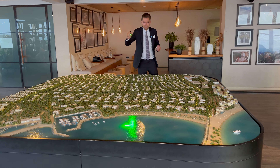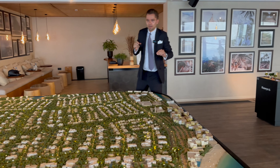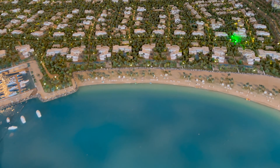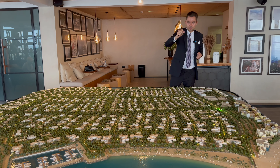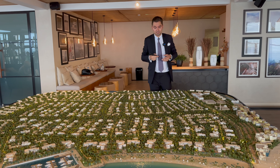Here is the master plan, and we've located the sales center somewhere on this part. Previously, the developer sold beachfront plots for around 20 million dirhams, and now on the secondary market they are 32 million plus. There are villas as well — the first phase was here and it's almost completed. Initially the developer was selling villas for around 3 million dirhams, and now the market price is around 6 million. Everything is sold out.